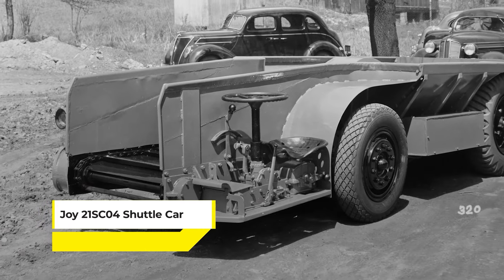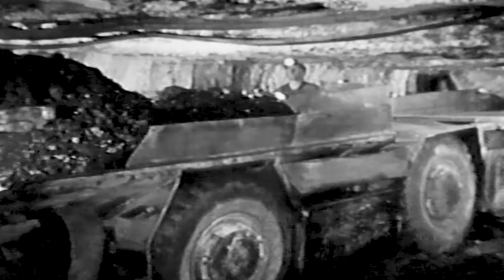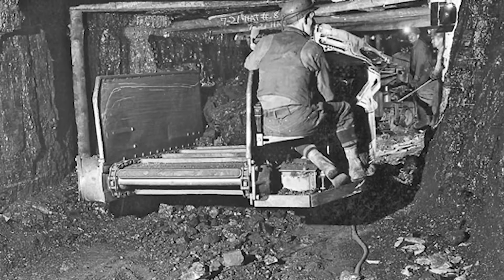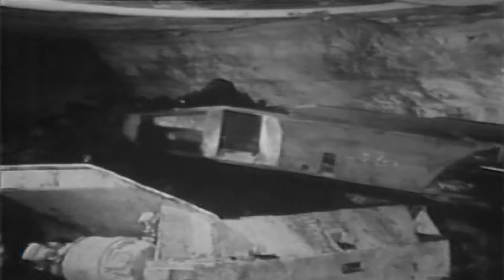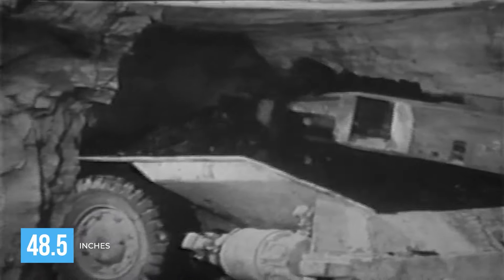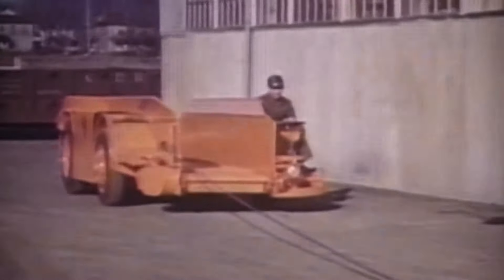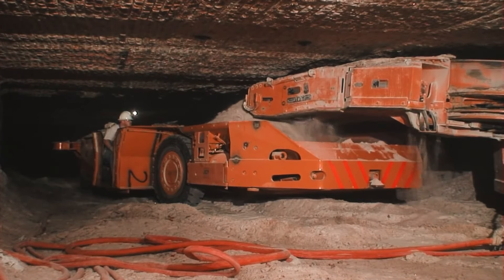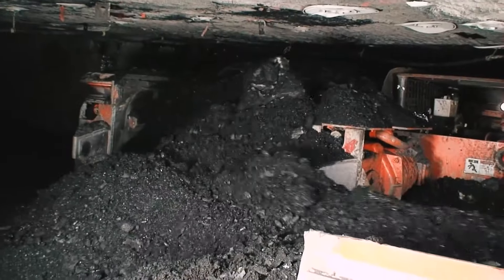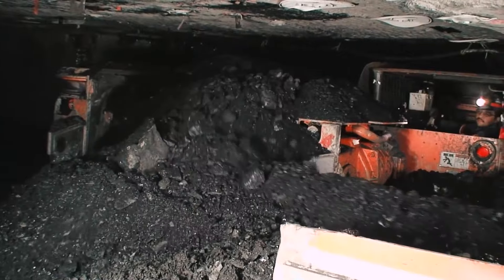Coming up next is a key player in underground mining operations — the Joy 21 SC04 Shuttle Car. It's designed for efficiency and adaptability in challenging environments. With a rated load capacity of 9 short tons and a minimum seam height of 48.5 inches, this shuttle car is built for low-to-mid seam applications, making it a vital component in the extraction process. It's not just about carrying loads — the 21 SC04 is engineered for optimal balance, ensuring both safety and productivity.